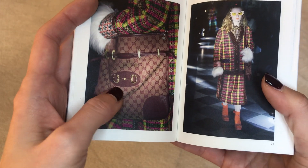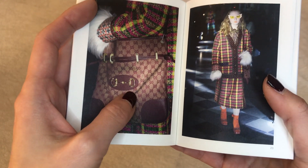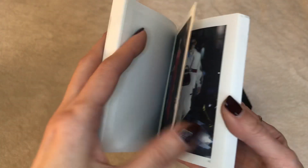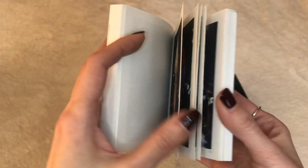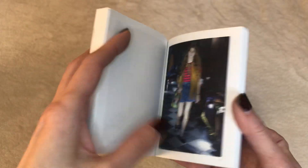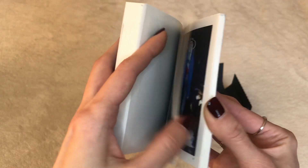They brought back the horse bit design. I used to own a couple of bags with the horse bit hardware and I sold them all way back in the days of selling on eBay. I'm not very active on eBay anymore, but I did sell a couple of old Gucci bags, probably for a fraction of the cost they would go for now — maybe 10 to 15 years ago.